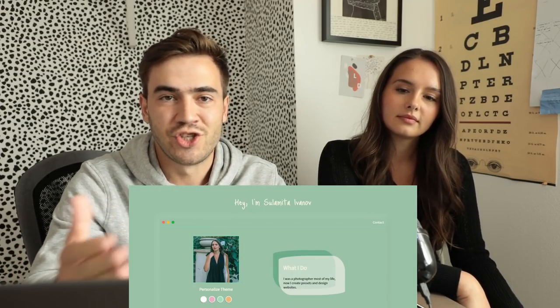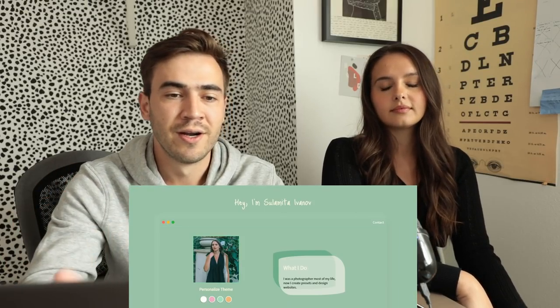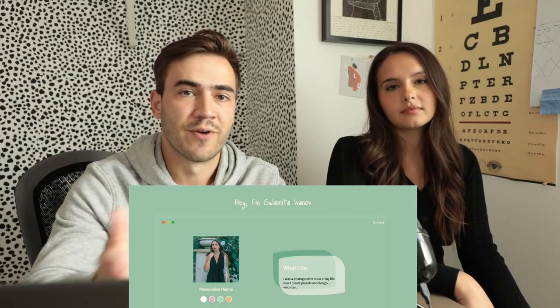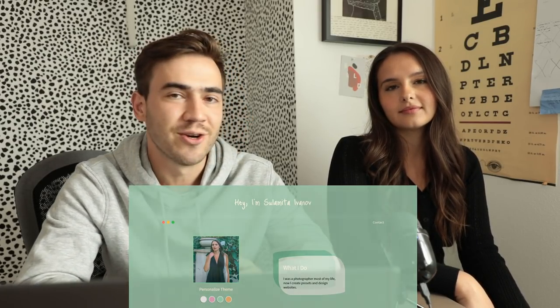We're going to put the source code link right here and also in the comment section, along with my website and the source code for both of these so you can take a look at her source code and start working with that. Definitely check out Brad's video, and I would love to see some of your designs — send them in the comment section or just send them to me. I'd love to see what you guys are building and how you customize this. Hope you enjoy it!